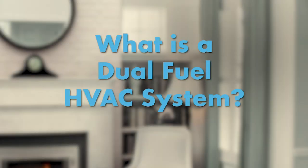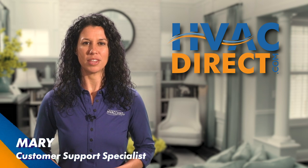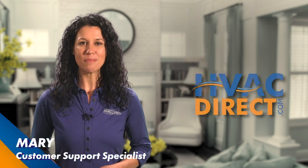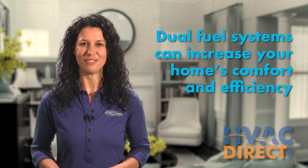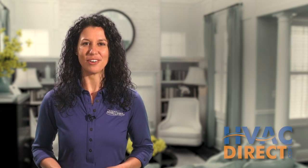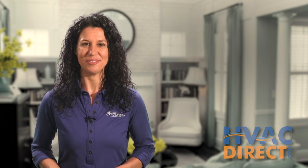What is a dual fuel system? Did you know that by pairing an electric heat pump with a traditional gas furnace, you can maximize energy cost savings and greatly increase the efficiency of your home? In this video, we'll discuss what a dual fuel system is and how it could benefit you.